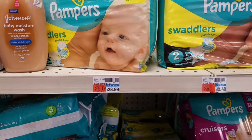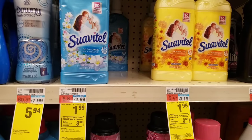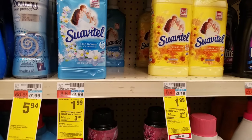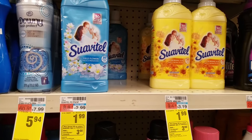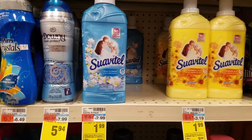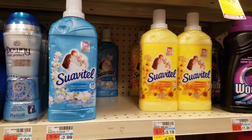Our next deal is on Suavitel. This week when you spend $9 on Suavitel, Ajax, or Fabuloso, you get back $3 ECBs. They are on sale for $1.99, so you get five of them bringing your total to around $10, but you get back $3 ECBs making them around $7, or $1.34–$1.35 cents each — a pretty awesome price.